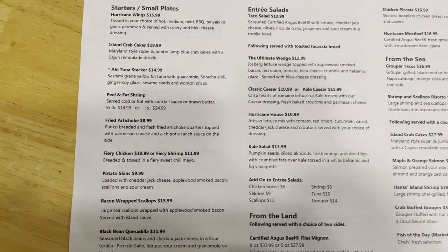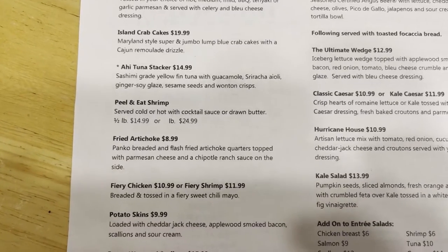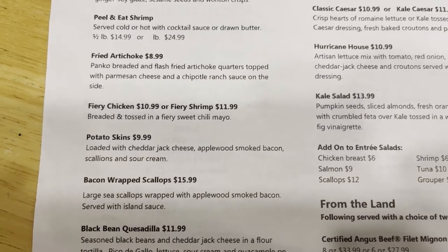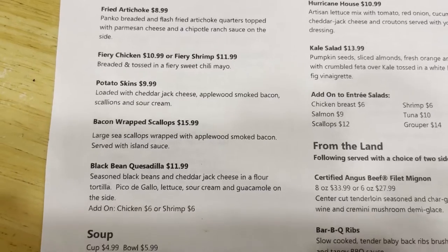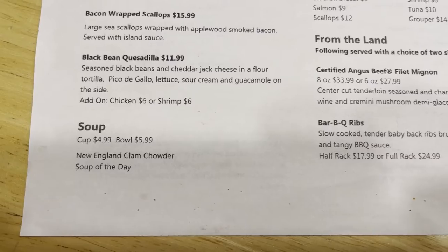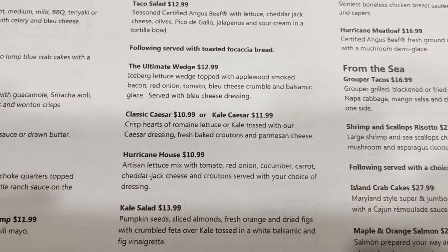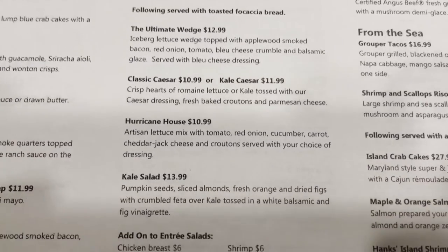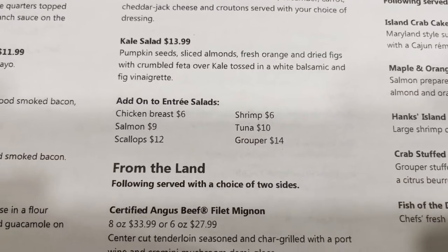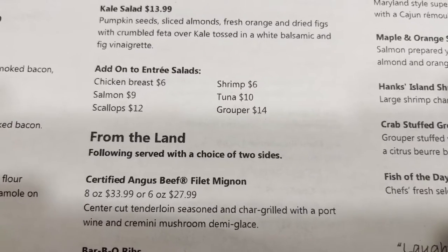They have starters: hurricane wings, island crab cakes, peel and eat shrimp, fiery chicken or fiery shrimp, potato skins, bacon-wrapped scallops. Soups — New England clam chowder or soup of the day. Salads: the ultimate wedge salad, classic Caesar or a kale Caesar, the hurricane house. You can add to your salad: chicken breast, salmon, scallops, shrimp, tuna, or grouper.